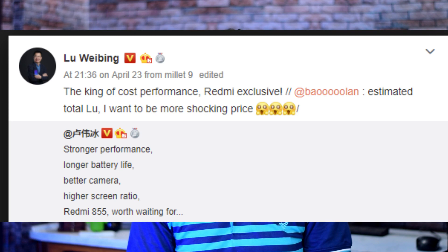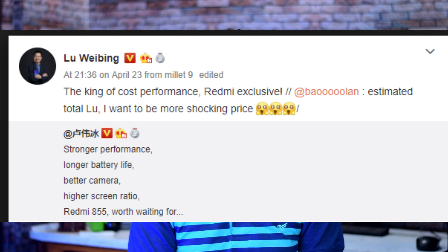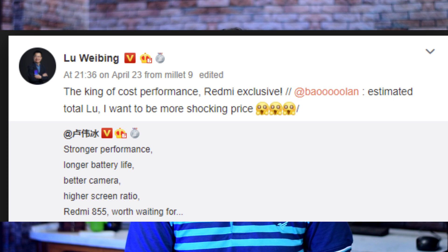Next, we have news about the Redmi Snapdragon 855 phone. The CEO Lou Weibing commented on the price-to-performance ratio, calling it a great value-for-money phone at an aggressive price. From the leaked specs, it has a full HD display, a backside triple camera with 48MP Sony IMX586 sensor, a 13MP ultra-wide-angle lens, and an 8MP telephoto lens. The front has a 32MP pop-up selfie camera with thin bezels.